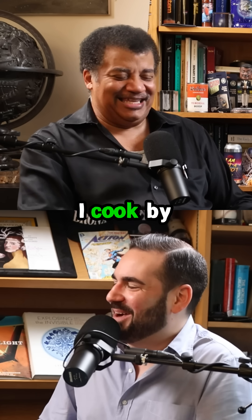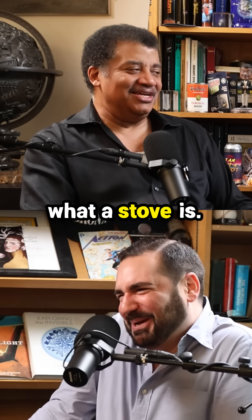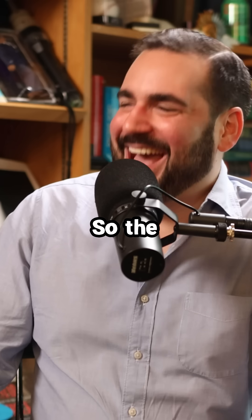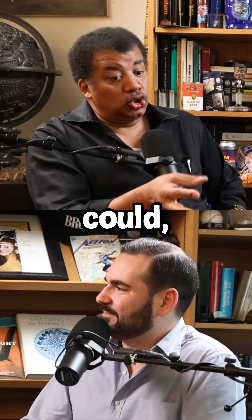You can tell by the way how much I cook by my inability to answer this question — you have no idea what a stove is. You were right astrophysically, but in the kitchen you're completely wrong. The hottest your stove is going to get is red hot.